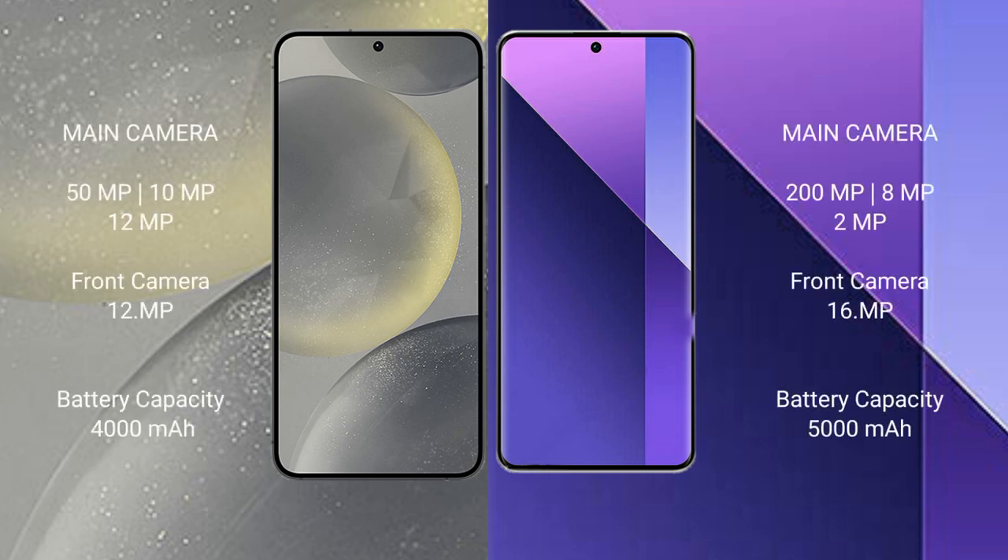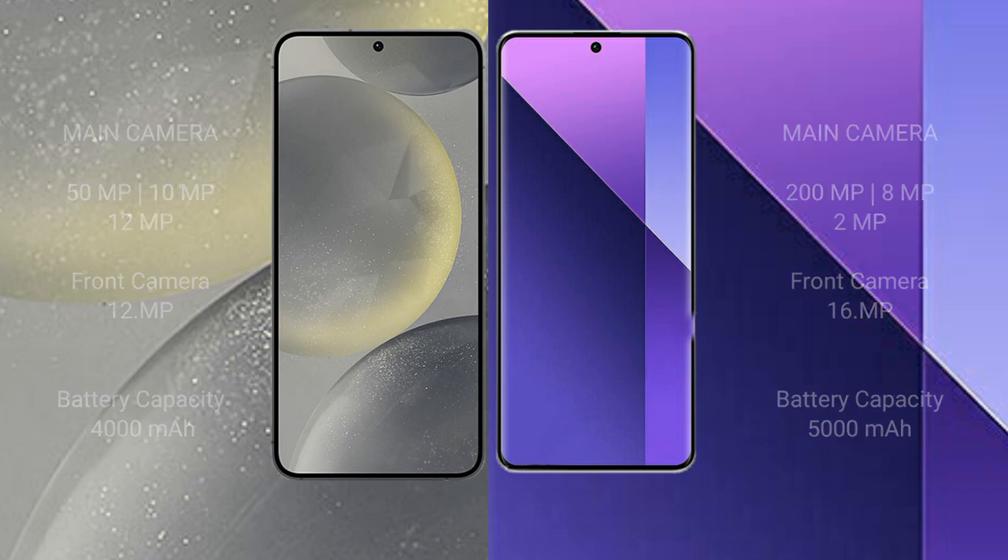Samsung Galaxy S24 features a triple rear camera setup: 50MP plus 10MP plus 12MP, and a 12MP front camera. Redmi Note 13 Pro Plus features a triple rear camera setup: 200MP plus 8MP plus 2MP, and a 16MP front camera. Samsung Galaxy S24 has a 4000mAh battery with 25-watt fast charging support. Redmi Note 13 Pro Plus has a 5000mAh battery with 120-watt fast charging support.